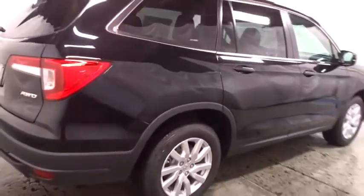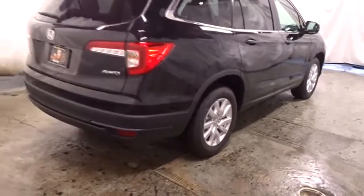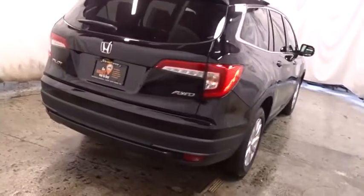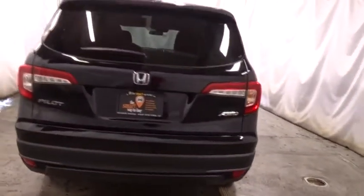Cloth seat trim. Engine immobilizer. Tinted glass. Black door handles. Four-piece floor mat set. This vehicle offers reliability and good looks at a great price.